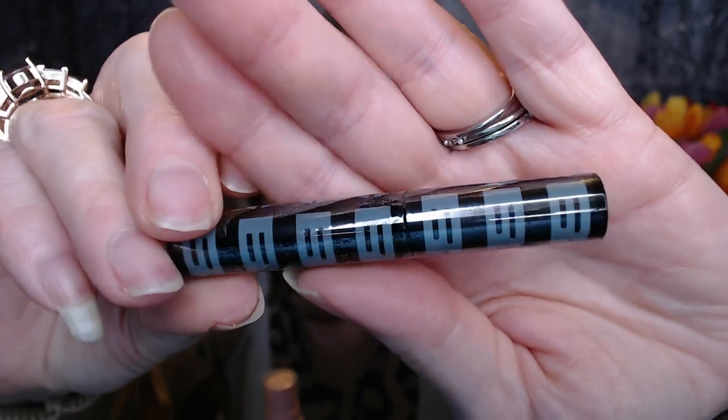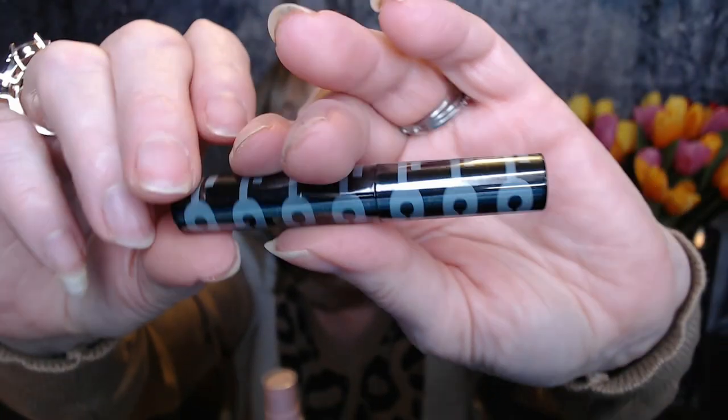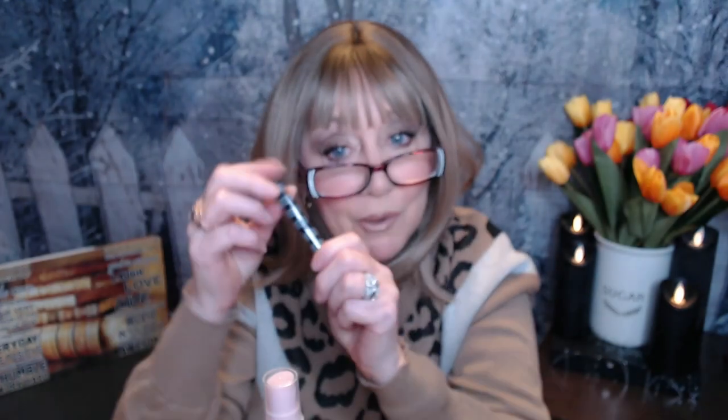We also got a mascara — this is from Beauty for Certain. It's called Whole Lot of Mascara in Rich Black. I do like getting these sample sizes, and it's sealed so I'm going to leave it sealed until I use it.